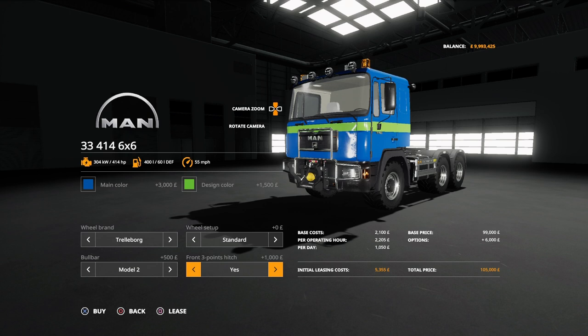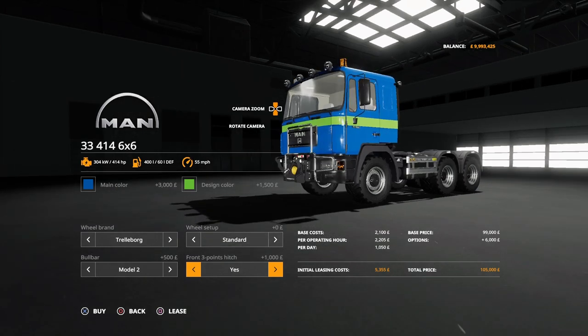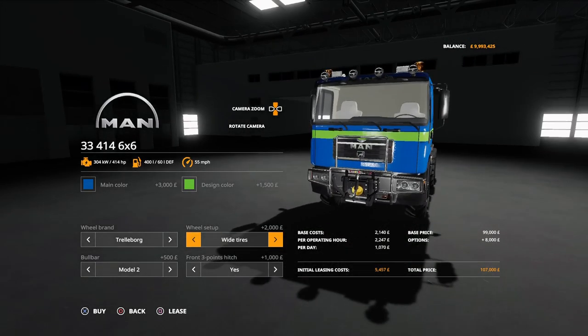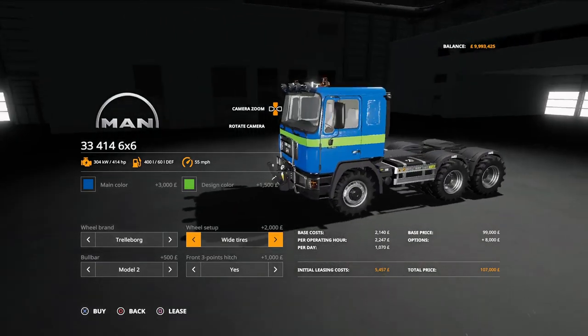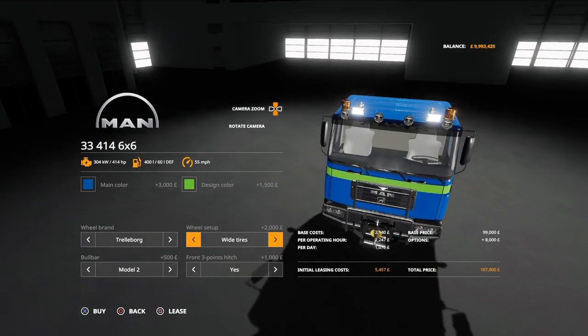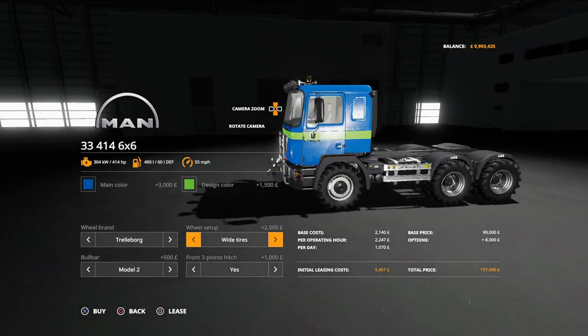We can also add the front 3-point link, which only adds a grand to the price — bringing it up to around 105,000, or 107,000 with the knobbly tyres. It also has air horns on the top and spotlights across the top — it's an older looking truck. Top speed 55 miles an hour and those are your options.